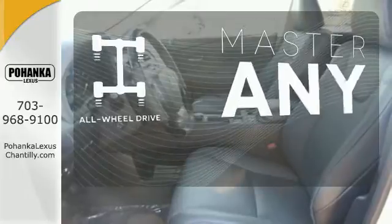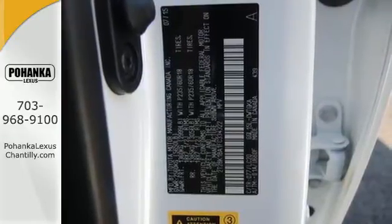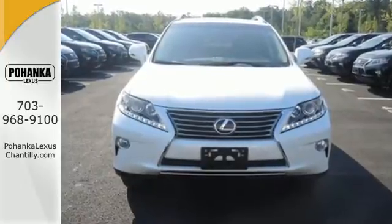Control the road with all-wheel drive. This 2015 Lexus RX 350 is automotive perfection. Make it yours today.